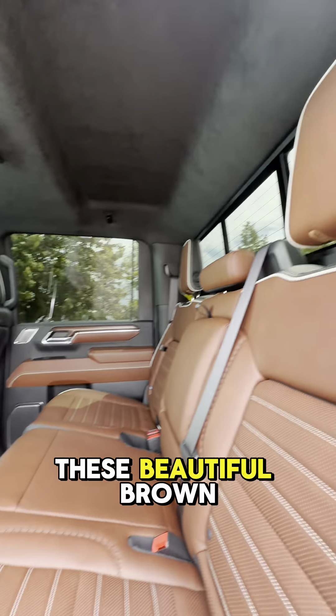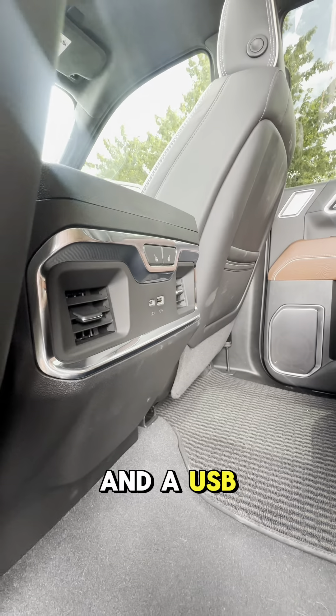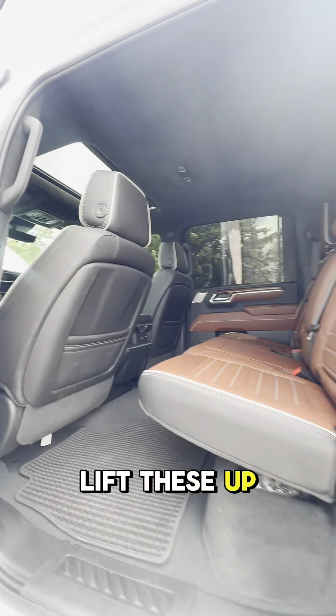On to the back seat — we still have these beautiful brown leather seats that are heated, and we also have a USB and a USB-C port. You can lift these up to get more storage.